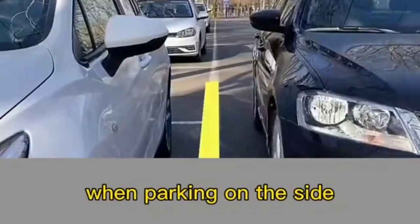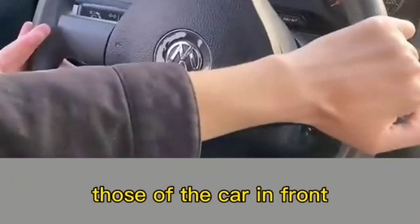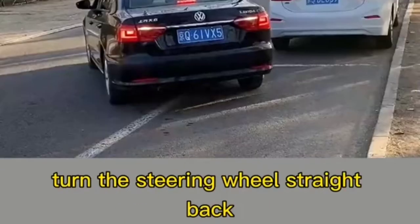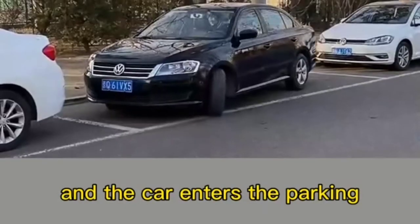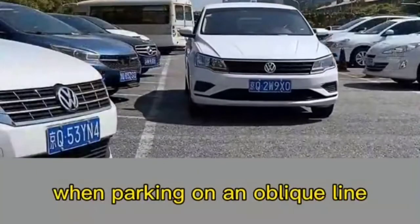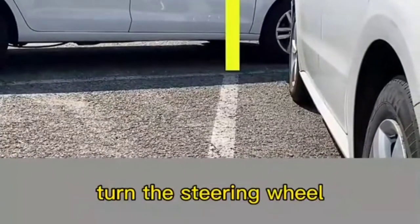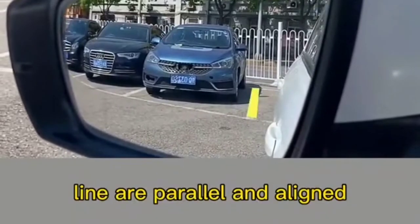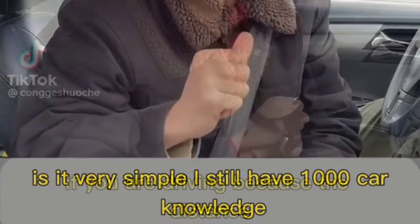For side parking: drive parallel to the parking space line. When the front of your car aligns with the front car's position, turn the steering wheel full right and back up. When you can fully see the car behind in the left rear mirror, turn the steering wheel straight. When you see the front door handle cross with the road teeth in the right rear view mirror, turn the steering wheel to the left. For oblique line parking: drive parallel, turn full left when the rear view mirror aligns with the target edge, then back up when the body and parking line are parallel.